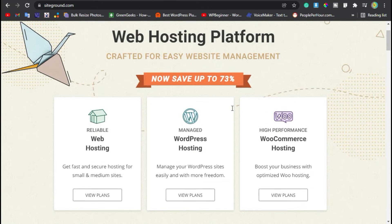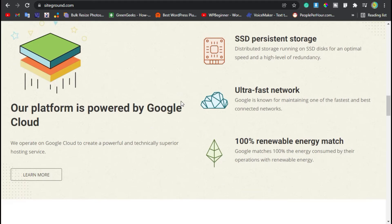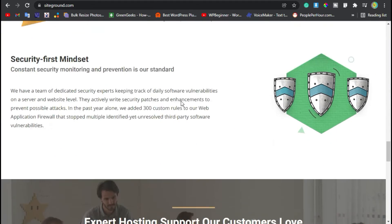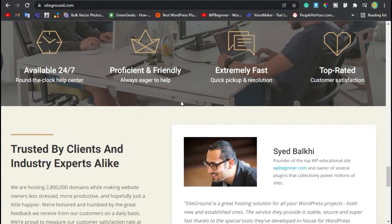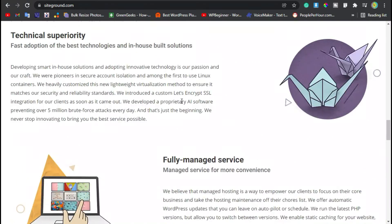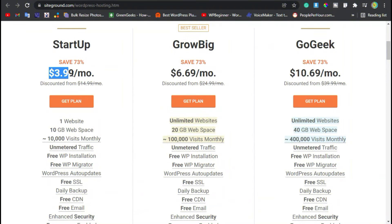The first one is SiteGround. One of the big pros about SiteGround is it's extremely easy to set up. They are also one of the three hosting companies recommended by WordPress. They have very affordable pricing, extremely fast servers, and you get a free SSL certificate which basically allows your site to be more secure.